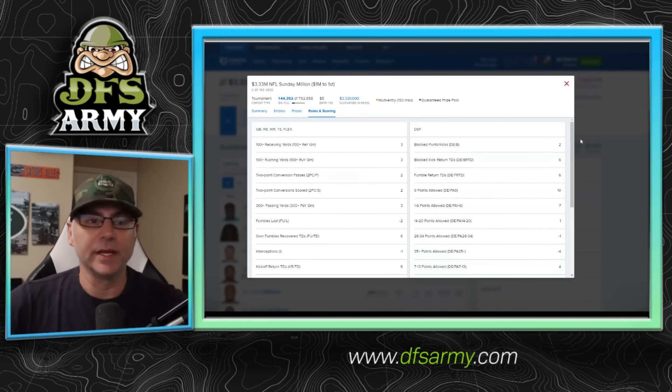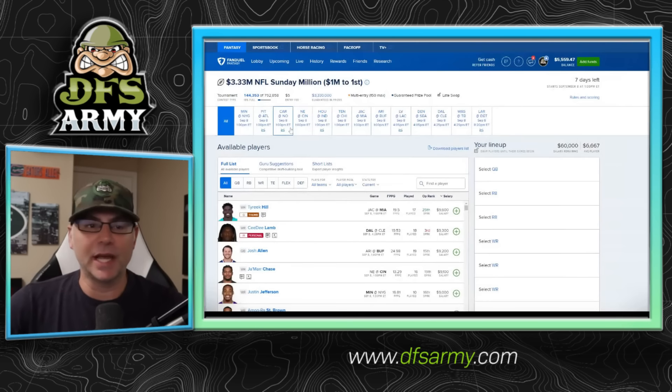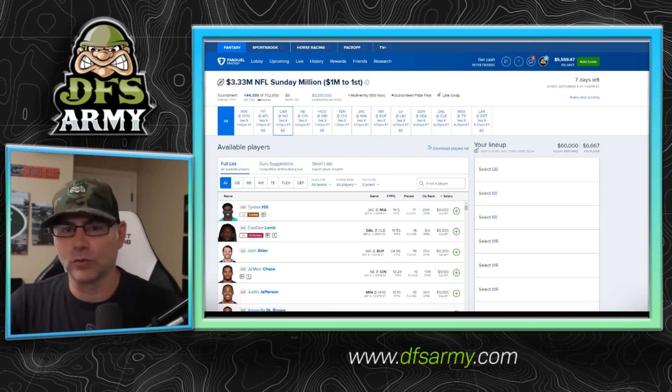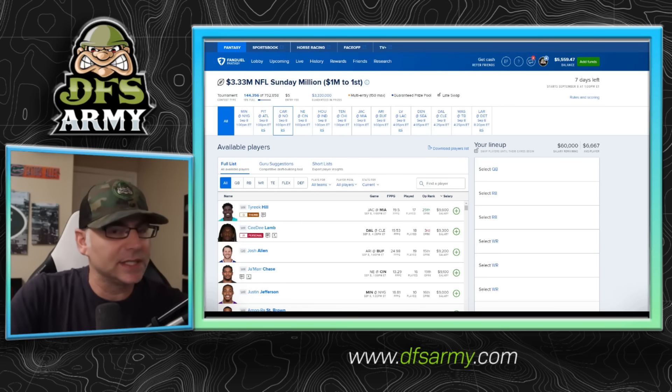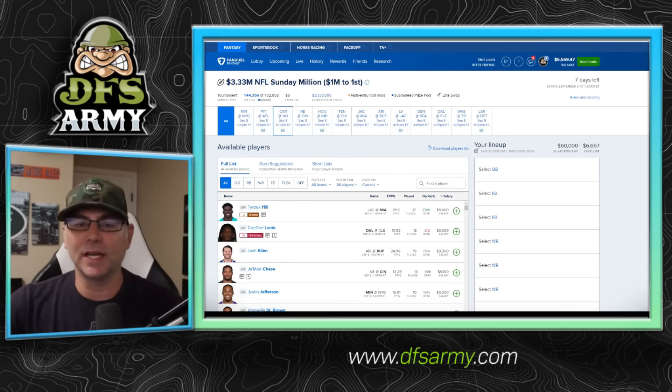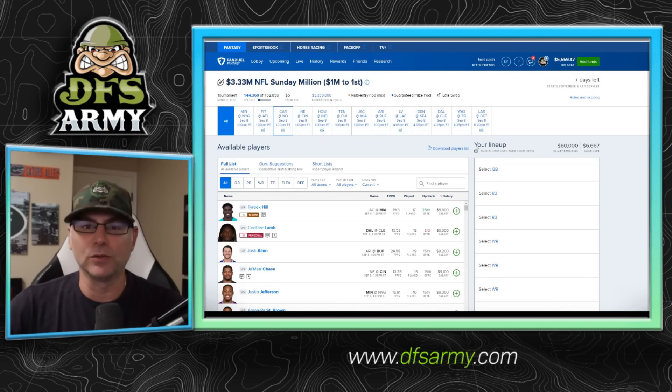Why is this relevant? FanDuel had always been very much a touchdown-only platform — the only way you're really getting a player with a positive result is if they score a touchdown. Now crossing 100 yards receiving or rushing is going to give us that three point bonus. It's not quite a touchdown, but it is a difference maker in the scores because FanDuel scoring being lower, the difference between a 10 or a 13 is big. Bonuses are huge — it helps the wide receiver position and really probably changes the way FanDuel is going to play in 2024.